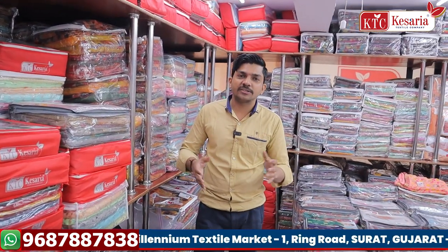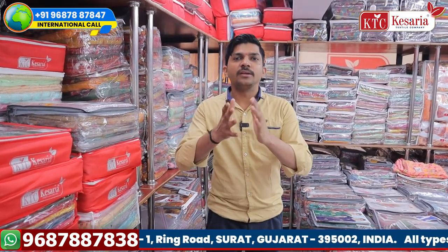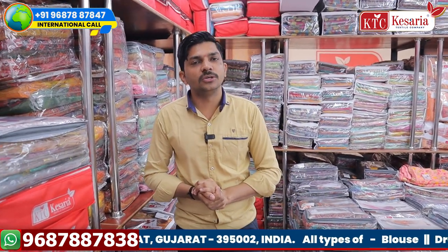Here we have the same manufacturing price. This is the exact manufacturing line. We have all the items the same. Our address is Shop No. 3031–3032, B Block, 1st Floor, Millennium Textile Market, Kamala Darwaja, Ring Road, Gujarat, Surat.